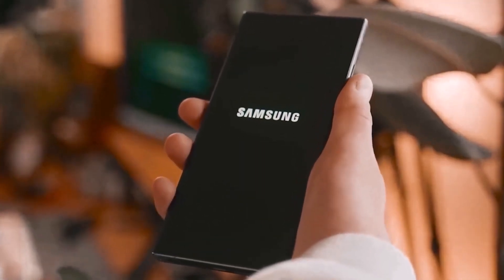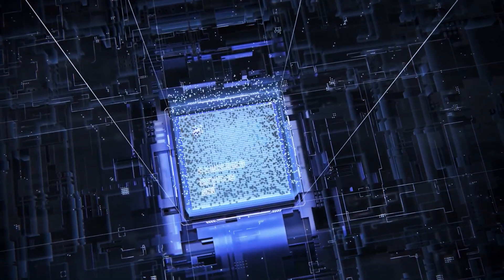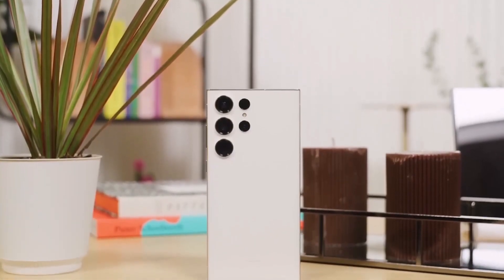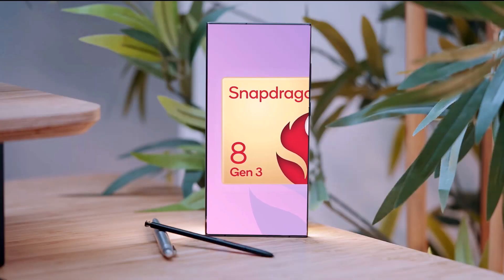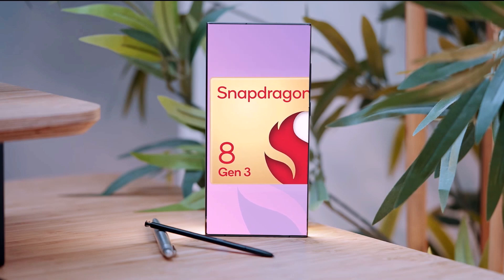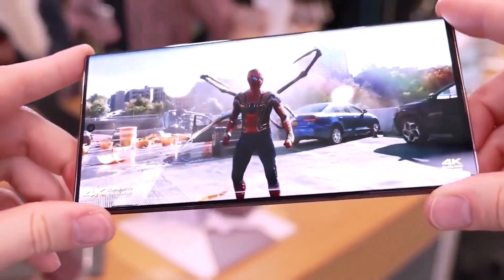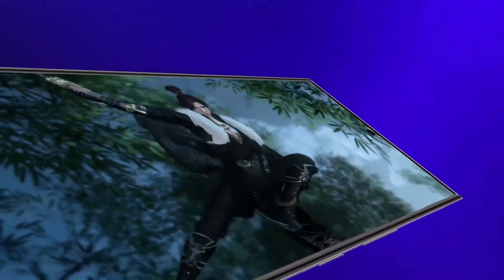If you've been following our coverage, you should already be aware that the Exynos 2400 powered Galaxy S24 Plus and the Galaxy S24 Ultra featuring the Snapdragon 8 Gen 3 SoC have made appearances in online benchmark tests. These Geekbench entries have validated several rumors that have been circulating for several months.